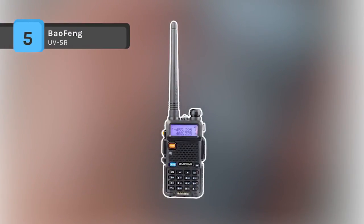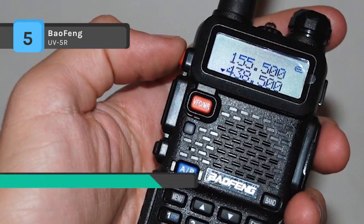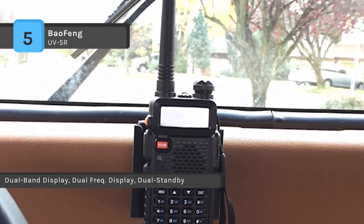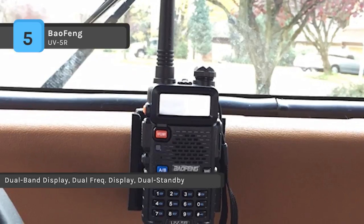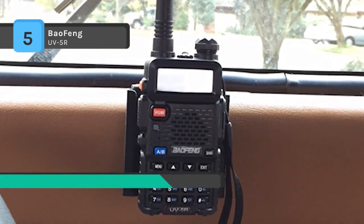The Baofeng UV-5R Transceiver is a micro-miniature multiband FM transceiver with extensive receive frequency coverage, providing local area two-way amateur communications along with unmatched monitoring capability. It gives 4W in the frequency range of 136-174MHz and 400-480MHz.